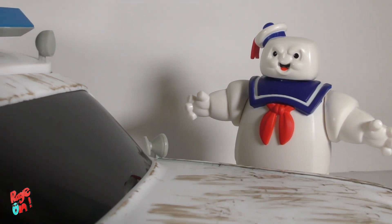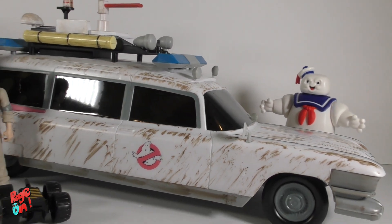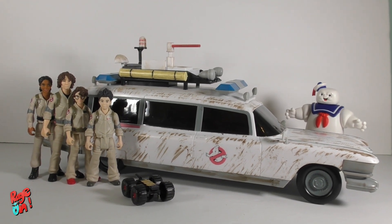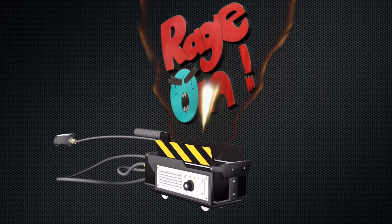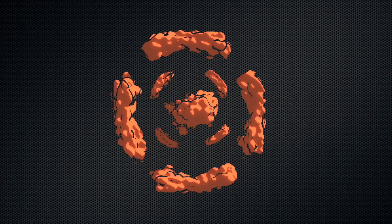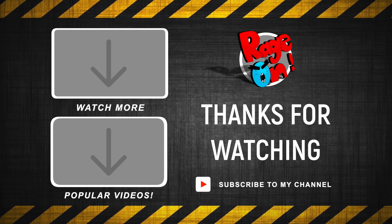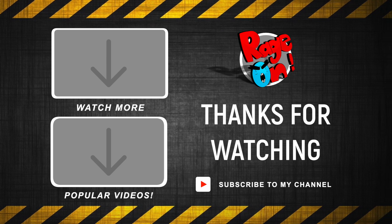I bought this on the AMC website. Do not go to eBay, don't buy it from scalpers, don't pay 3 to 4 times the amount — this is $34 and at $34 you're paying what it's worth. Anyway, thank you so much for watching, guys. Leave a comment down below, let me know what you thought about this video and the Ecto-1 popcorn bucket, let me know if you have it, and don't forget to subscribe to our channel. See you on the next one!